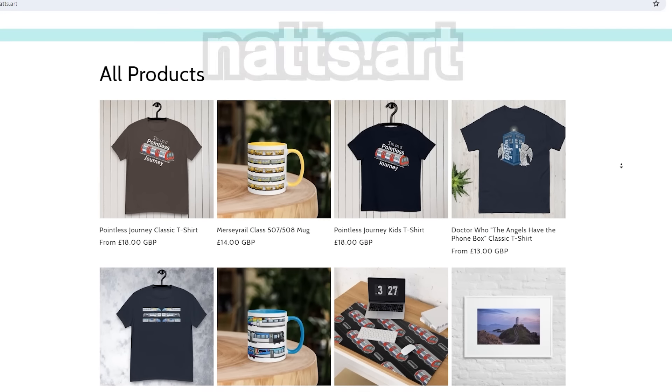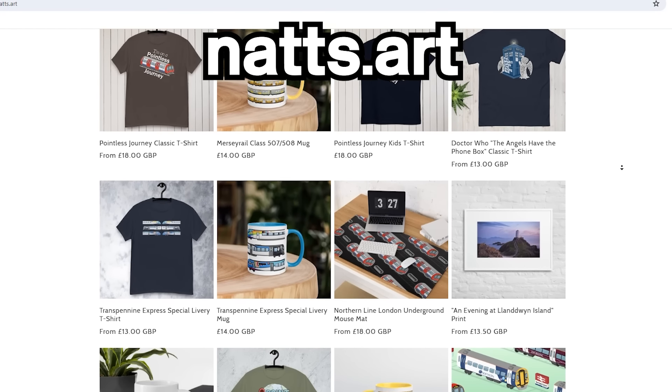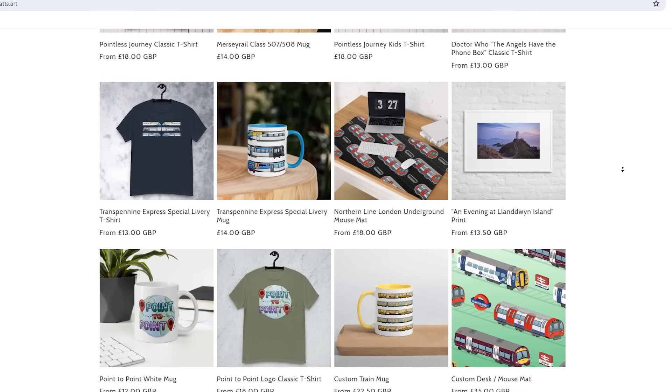Just before this video begins, I would like to thank this video's sponsor — me! I am my sponsor. I now have merch, which you can find at Nats.art, along with some other cool little customisable train-related goodies. Be sure to check that out. But anyway, on with the video.